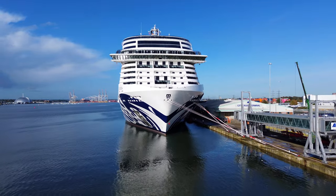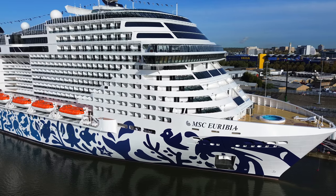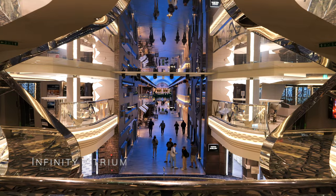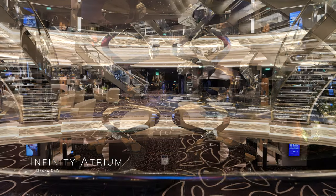Welcome aboard MSC Eurybia, MSC Cruises' newest and most environmentally friendly cruise ship yet. We're going to start our tour on deck 5, which is the deck you'll embark on, right into MSC Eurybia's stunning Infinity Atrium, which spans decks 5 to 7.